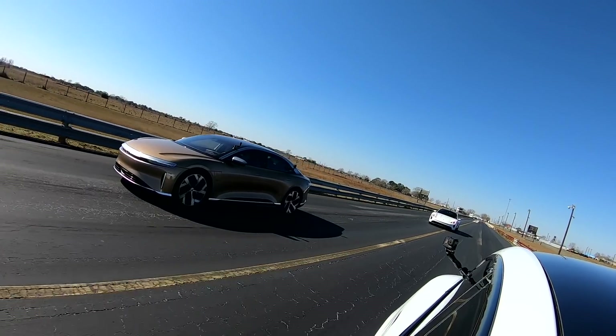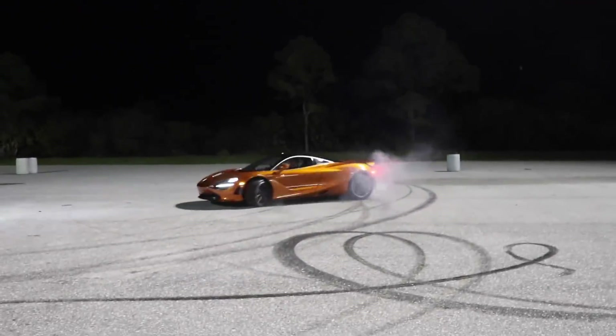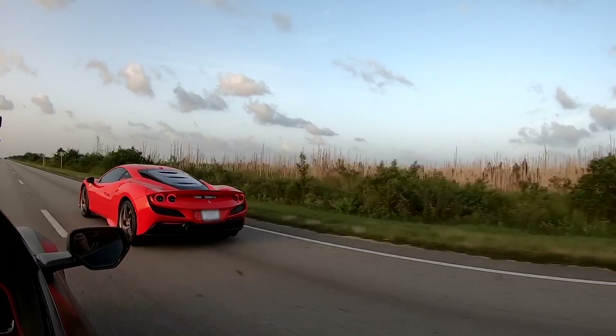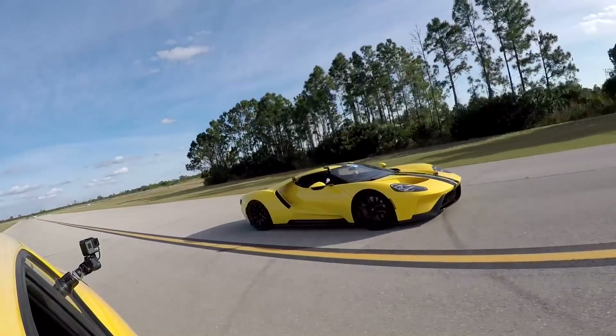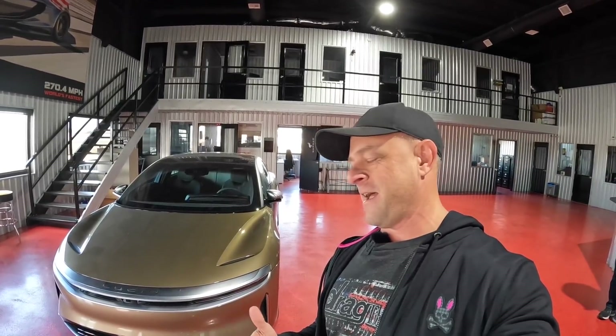Oh, it hooks! It's good! Hey everybody, Brooks from DragTimes here. I'm back at Hennessey Performance and behind me is the Lucid Air Dream Edition. What we got for you today is a quick review and, of course, DragTimes style performance testing at Hennessey Performance. This will be the first performance test you've seen on the Lucid Air.